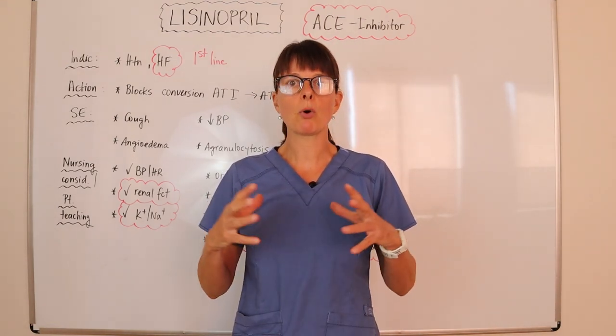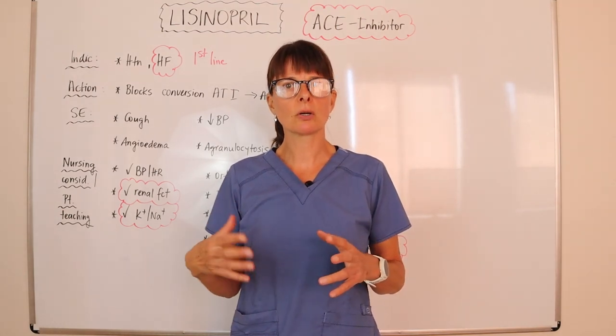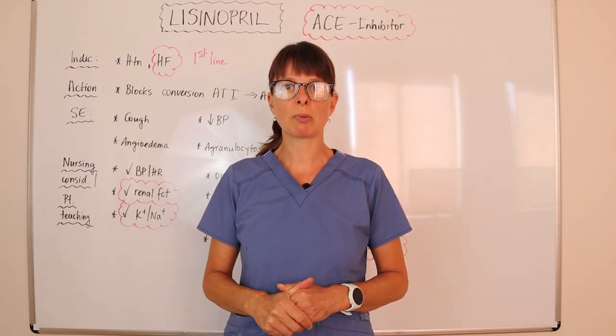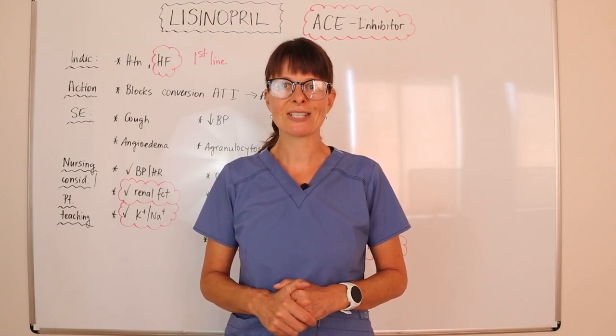Thanks for watching this video on lisinopril. If you want more detailed information on ACE inhibitors, check out the other video linked below. Also check out the other videos covering the remaining top 10 medications. Thanks for watching and see you soon!